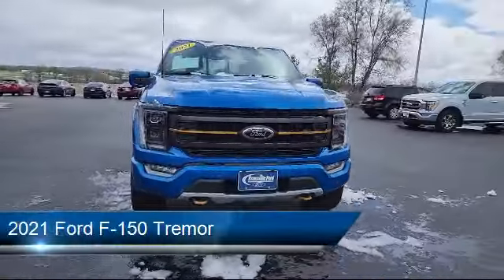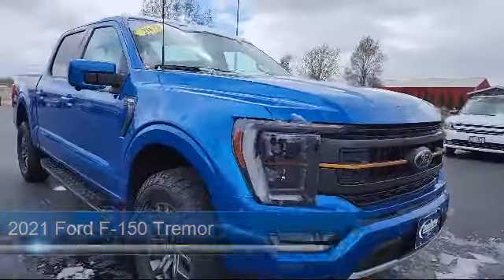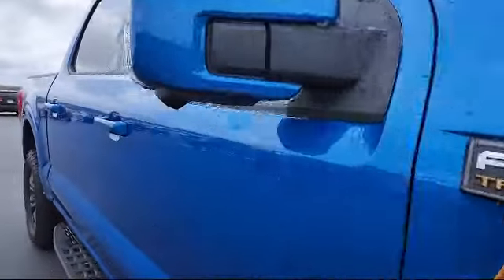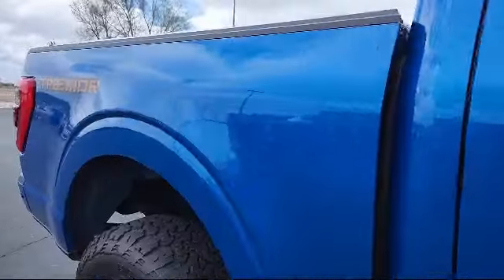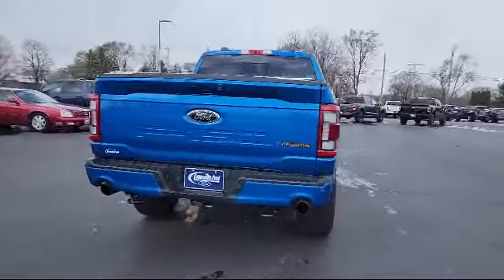It comes equipped with LED side view mirror spotlights, Ford Co-Pilot 360 Assist, Advanced Security Pack, Rain-Sensitive Windshield Wipers, Universal Garage Door Opener, and Remote Start System with Remote Tailgate Release.